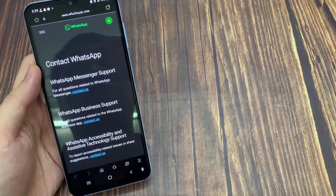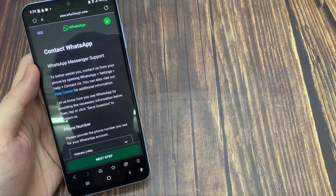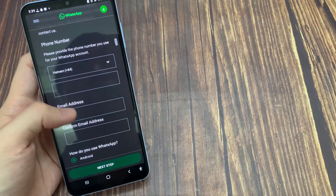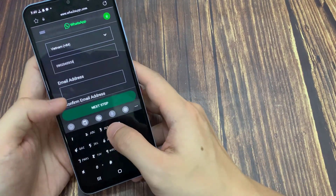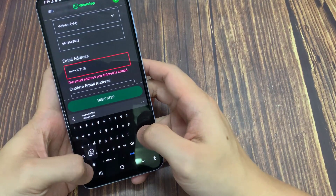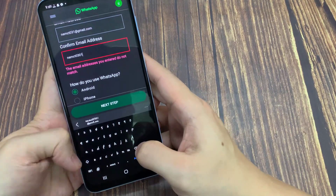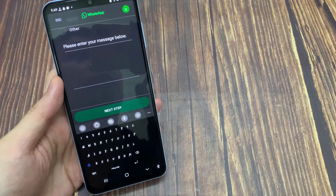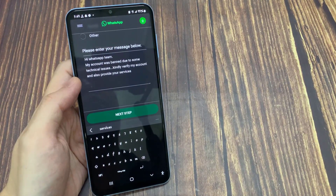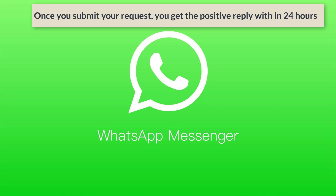They will ask for the WhatsApp category. If you use a personal WhatsApp account, press the first link in this section. If you use a business WhatsApp, select the second one. Press the first option, then enter the required details one by one, briefly explaining the problem about your account being banned. Once you enter the details, click 'Next Step' and finally click 'Send Question.' Once you submit your request, you should get a positive reply within 24 hours.